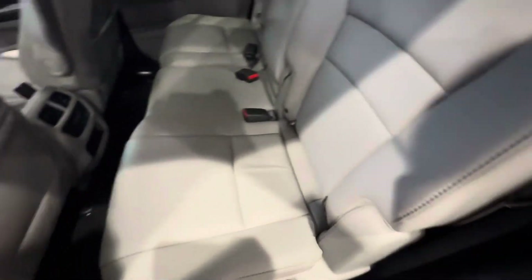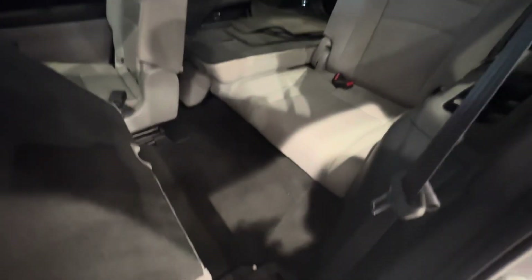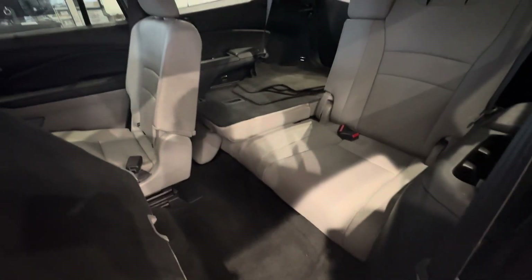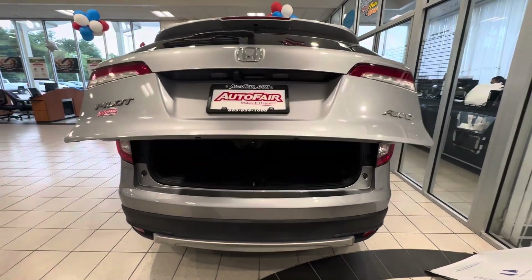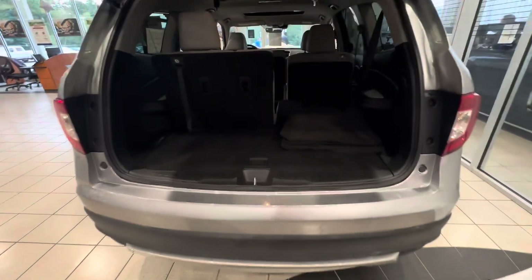Super spacious back here — tons of storage. Got the blinds right here. Push this button and the seats fold forward so you can get access to the third row. The third row is a 40/60 split, and so is the second row. Coming to the back, you do get the power tailgate — it's automatic.